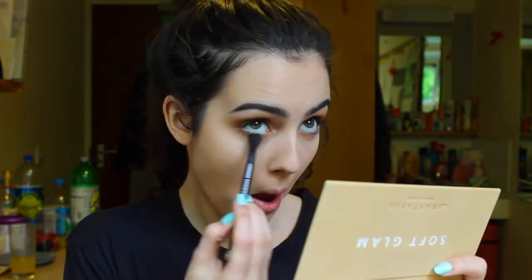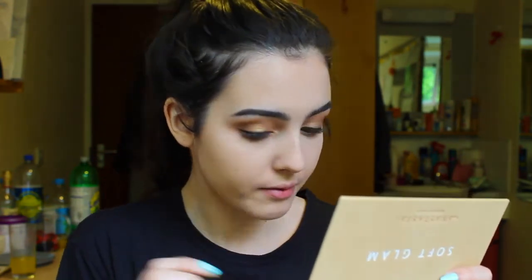Next I'm going to take the brush from the palette and the shade Rustic and put this on the outer half of my lower lash line. Then using that angled brush again and the shade Noir, I'm going to put a line of black under my lower lash line as close to the lash line as I can.